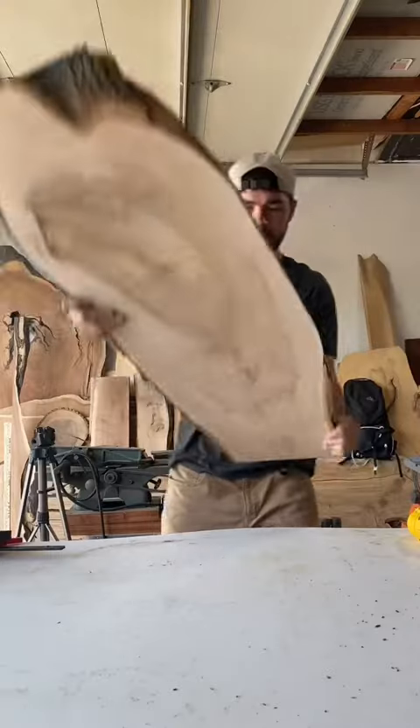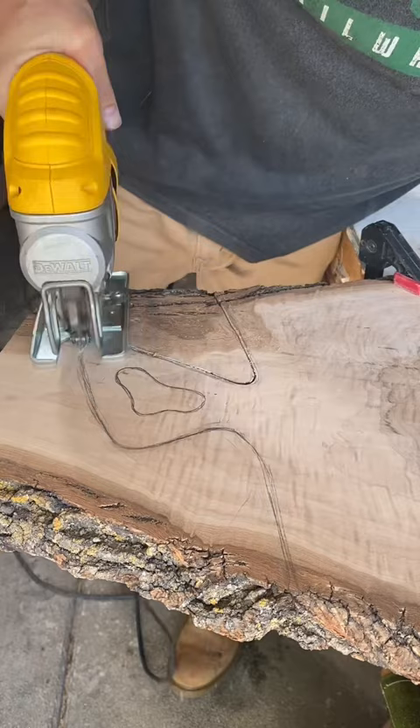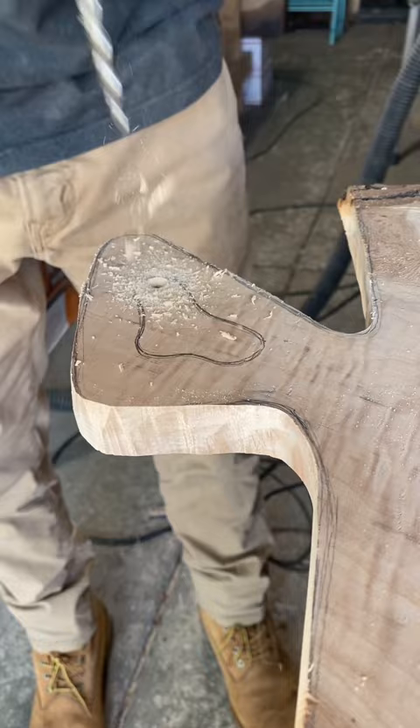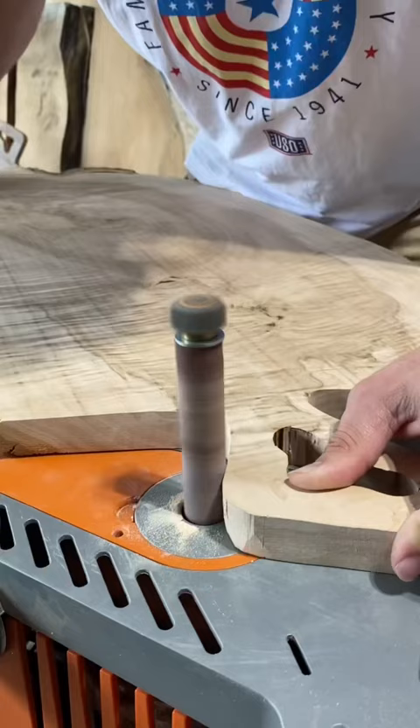This one's for the chatoyancy lovers. This is hard maple, and this specific slab has what's called curling and even some quilting figure, which makes it a lot more expensive — but oh, is it worth the money.